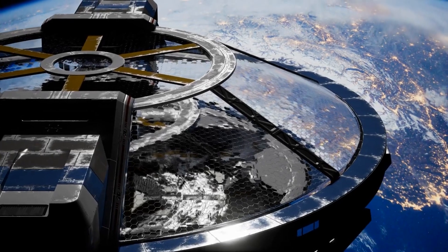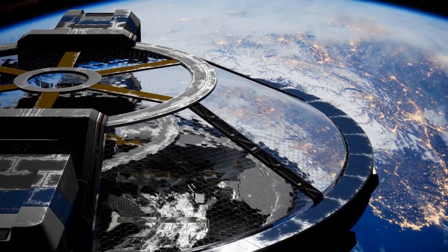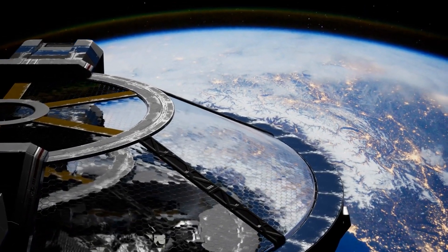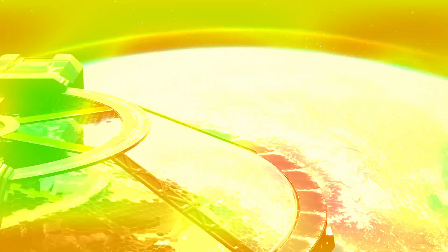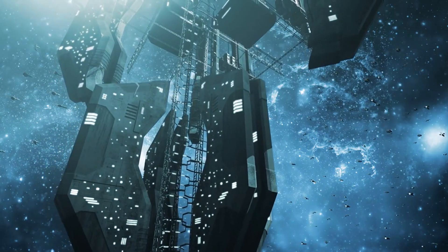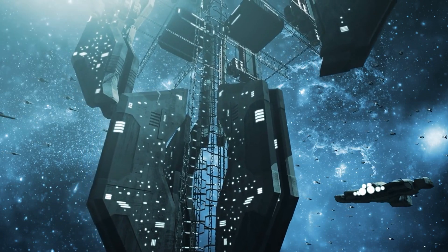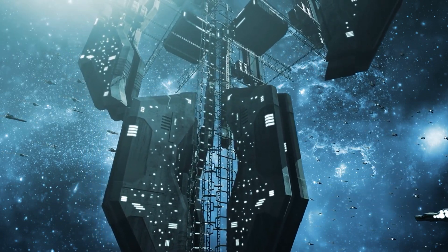The speed of the ascent would ultimately depend on the climber system design and available energy. Most estimates suggest it would take about a week to travel from Earth's surface to geostationary orbit, roughly 36,000 kilometres or about 22,000 miles above the planet.